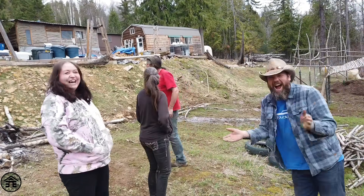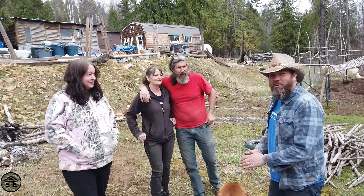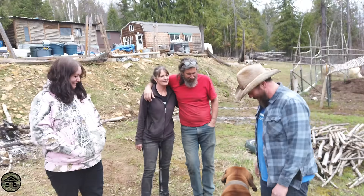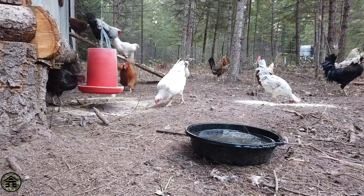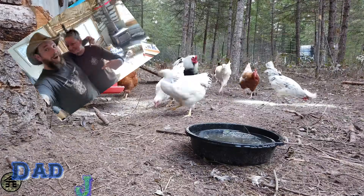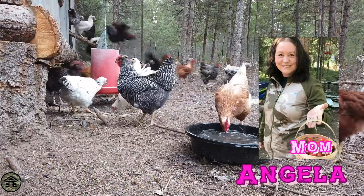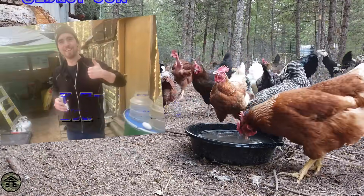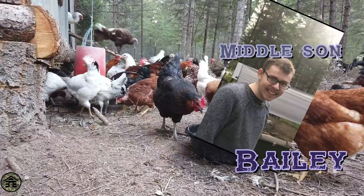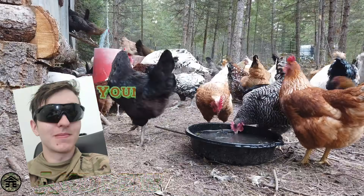Shut up! Every time you want to record, there come the guinea. That's right. There we go.